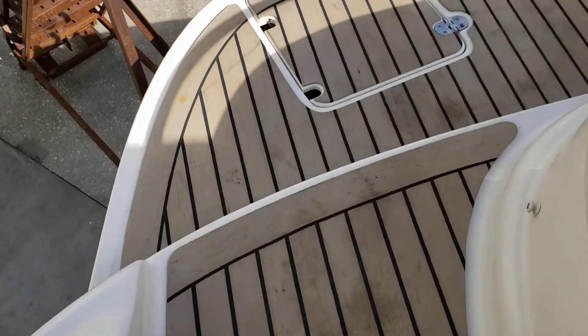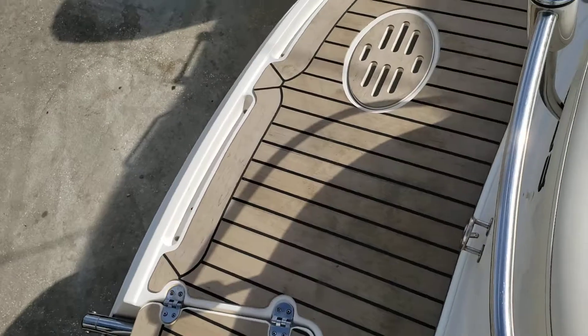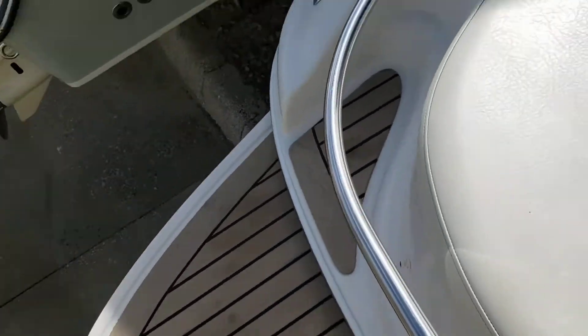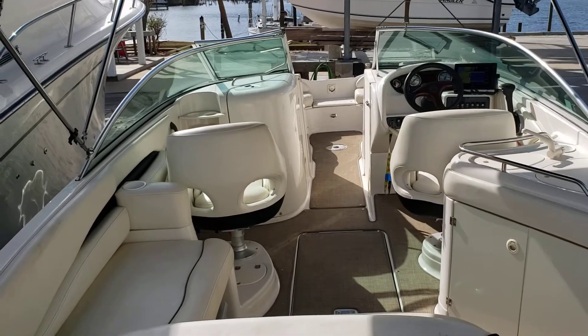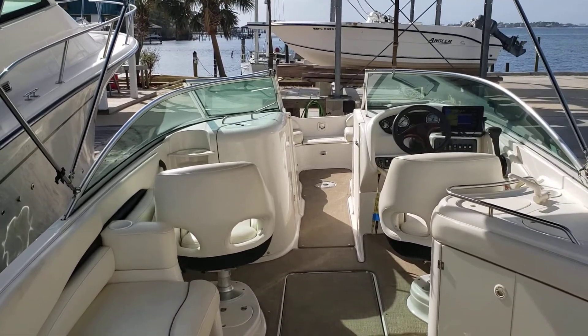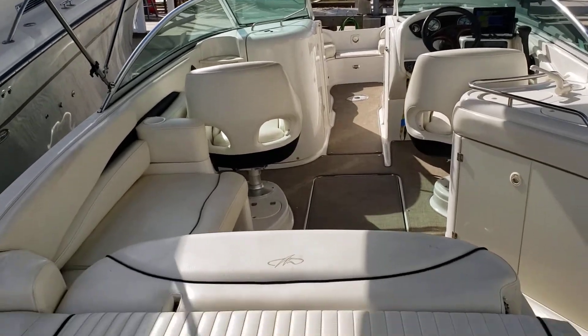And of course at the back we have the teak porting area. I appreciate you taking the time to look at the 2003 Monterey 253 Explorer.